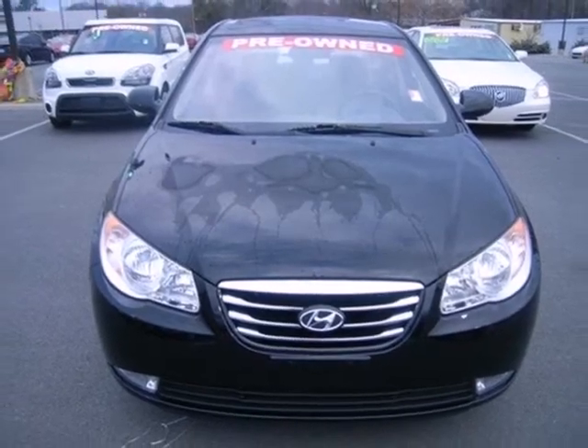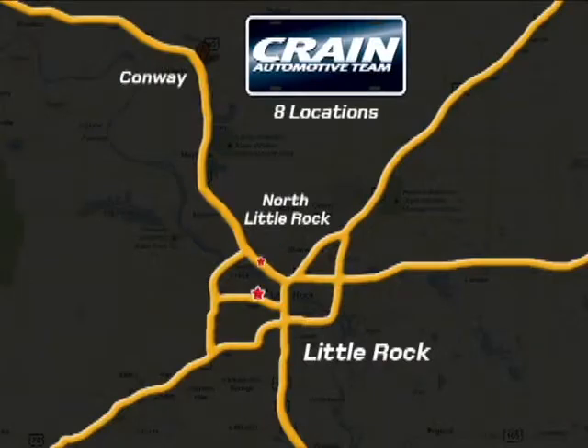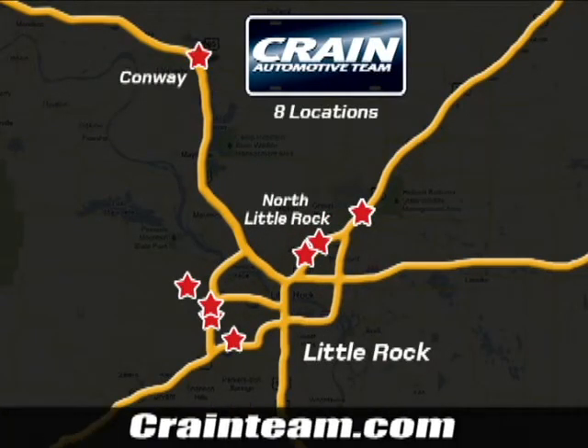Come see it for yourself today. Visit us anytime at craneteam.com. Go, go, go — the Crane Team's got them. Craneteam.com.